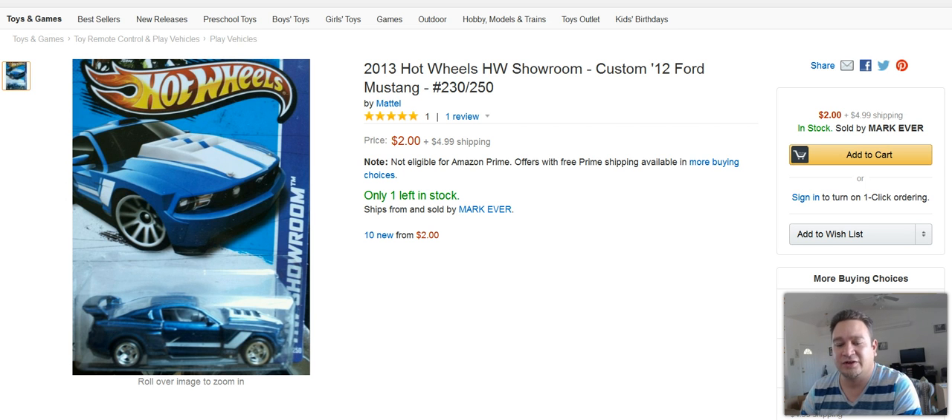Next one here are Hot Wheels cars. Got this for about 50 cents, I believe at a local grocery store. Turned around and sold that for $6 profit.